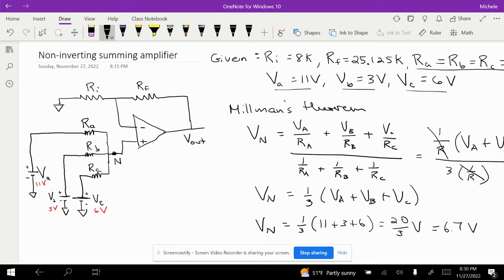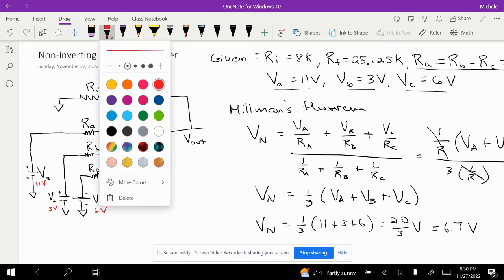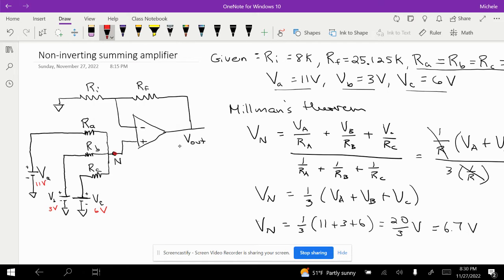This node n is the V plus terminal, so V plus equals 6.7 volts. Because there is negative feedback, we know that V minus also equals 6.7 volts. So the inverting input terminal is also at 6.7 volts.